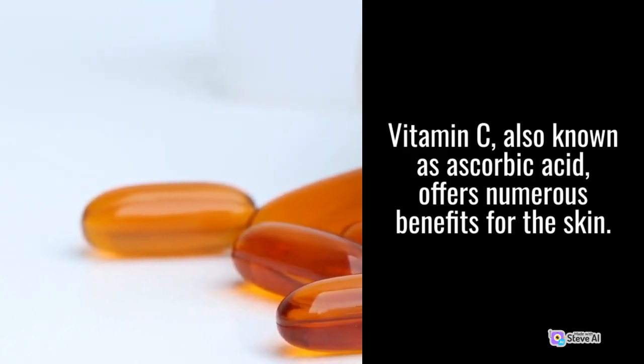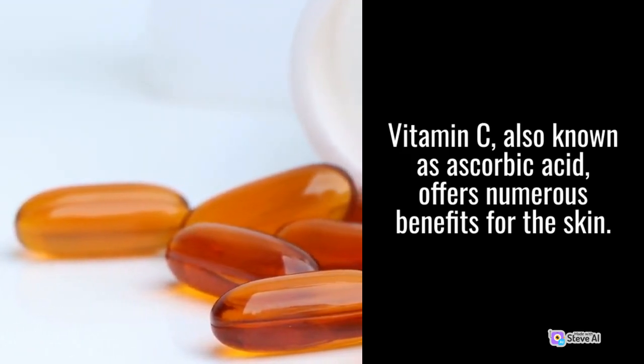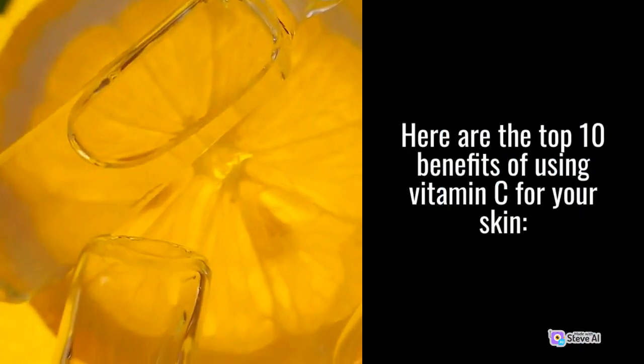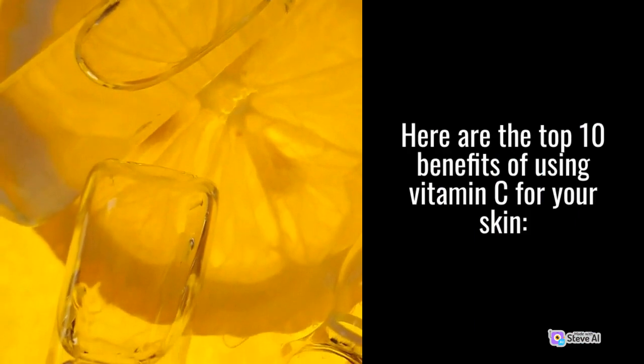Vitamin C, also known as ascorbic acid, offers numerous benefits for the skin. Here are the top 10 benefits of using vitamin C for your skin.